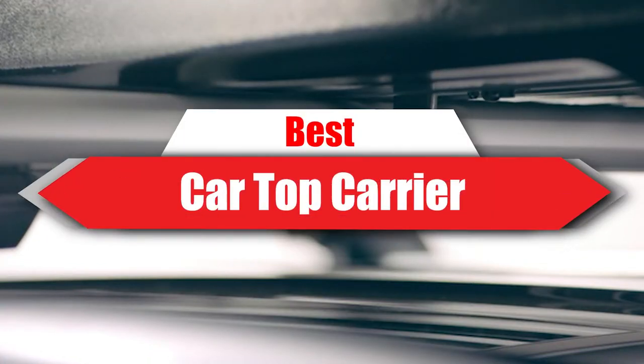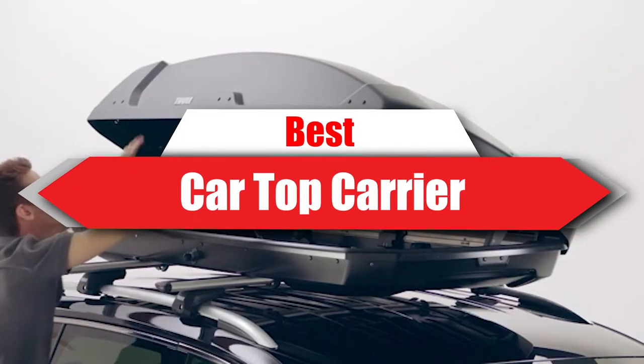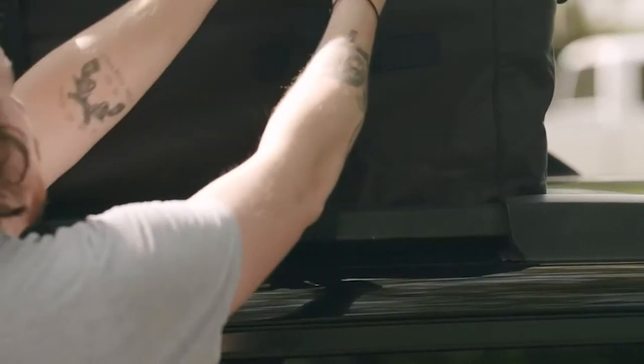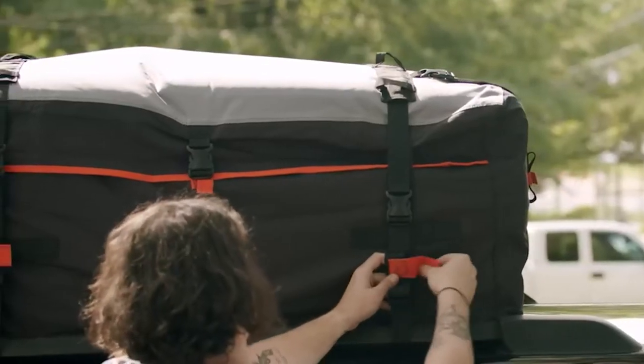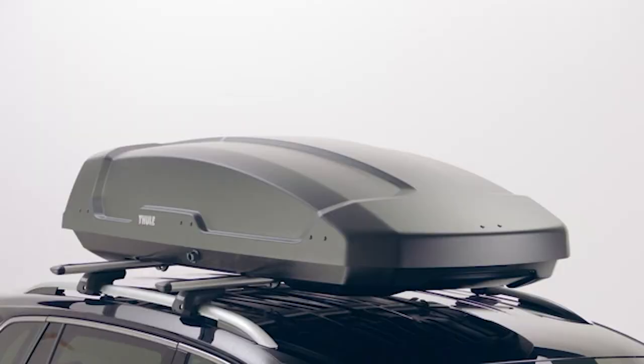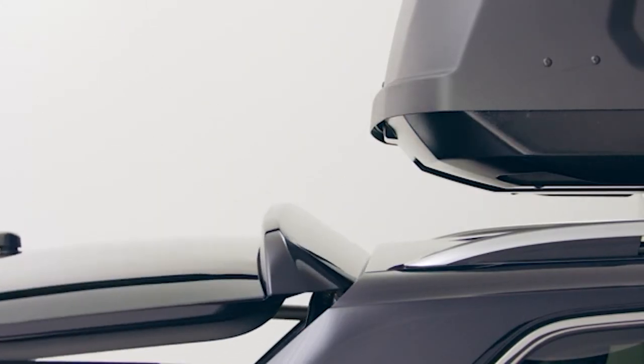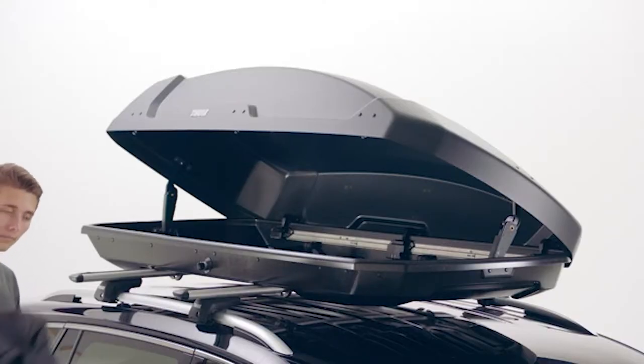If you're looking for the best car top carrier, here's a list you must see. We made this list based on our personal preference and sorted it based on features, prices, quality, durability, reputation of the manufacturers, and customer feedback. We've included options for every type of customer, so let's get started.